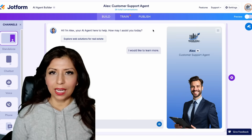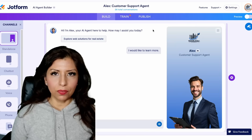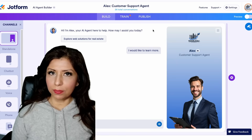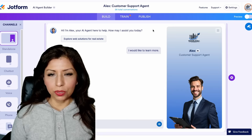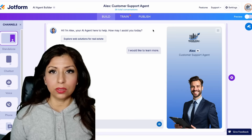Behind the scenes, Alex is driven by smart conditional logic, dynamic form flows, and a growing knowledge base — all customized by our team to respond with relevant, helpful, and on-brand answers. From capturing leads to answering frequently asked questions and even booking consultations.